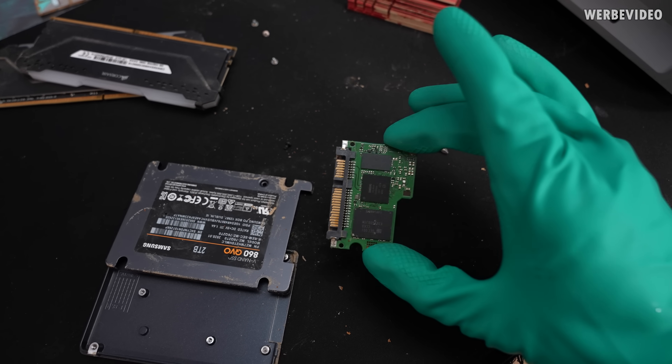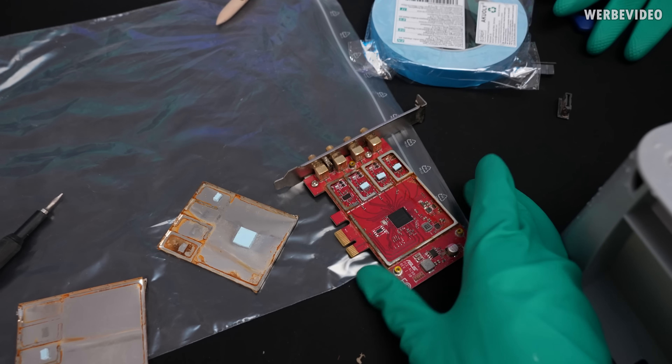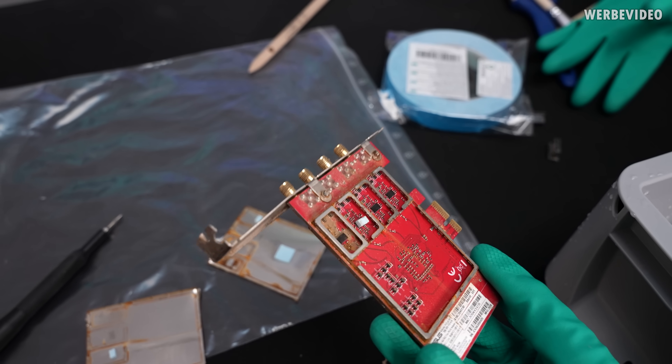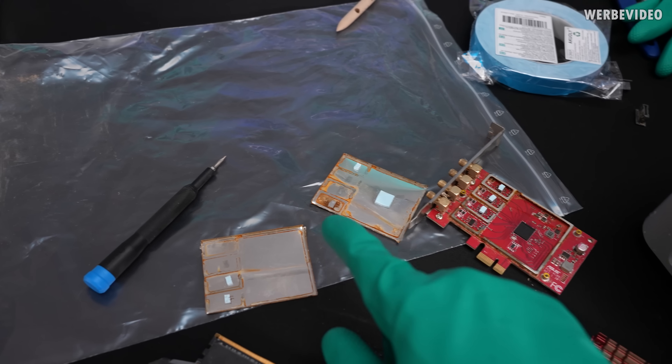For some reason this SSD looks much cleaner and better than all the others we've had so far. The WiFi adapter is mixed — there's a lot of corrosion and rust everywhere, especially on those metal shielding parts. It should be possible to save it though. Not sure how clean we'll be able to get it, but it should probably work afterwards.